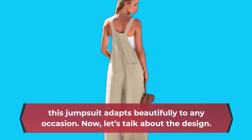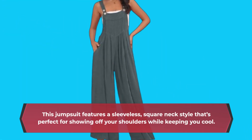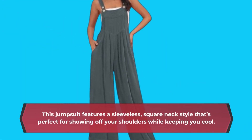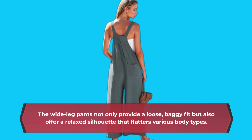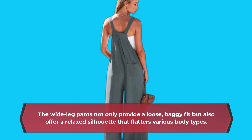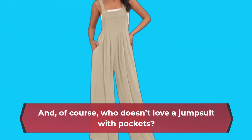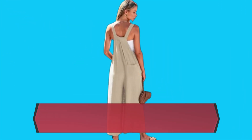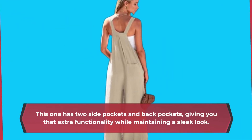Now let's talk about the design. This jumpsuit features a sleeveless, square-neck style that's perfect for showing off your shoulders while keeping you cool. The wide-leg pants not only provide a loose, baggy fit but also offer a relaxed silhouette that flatters various body types. And of course, who doesn't love a jumpsuit with pockets? This one has two side pockets and back pockets, giving you that extra functionality while maintaining a sleek look.